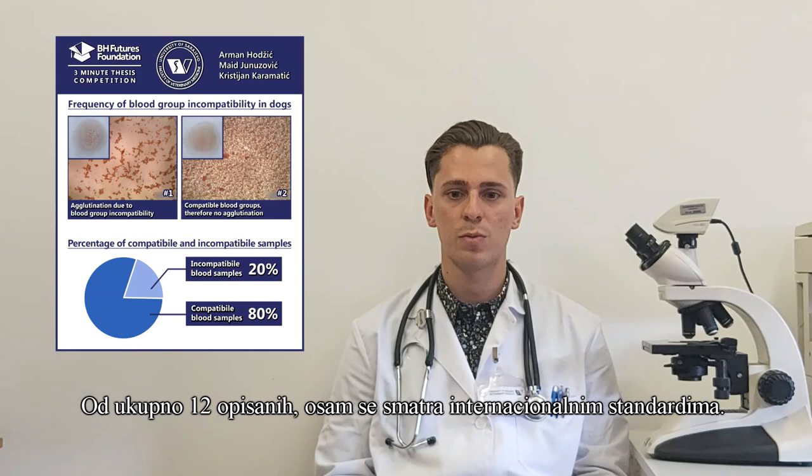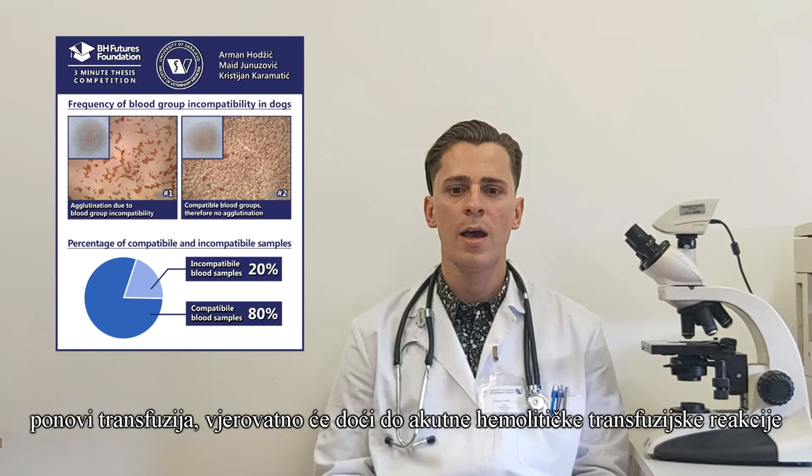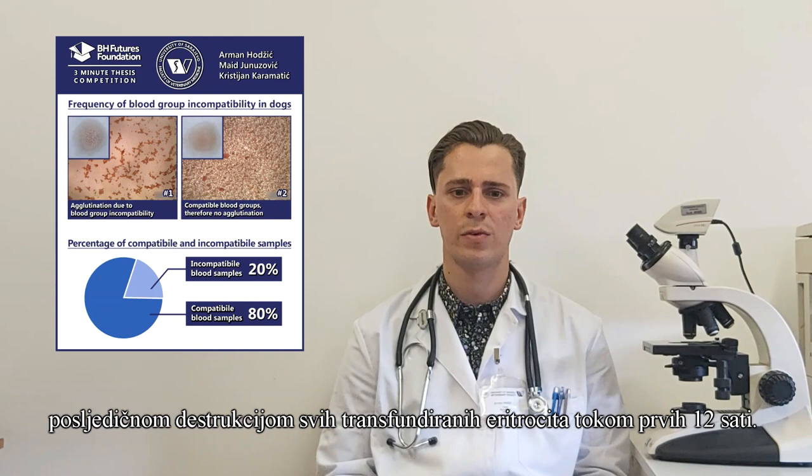Out of 12 recognized blood groups, only a few are considered international standards. If after at least 4 days — which is the minimum period for erythrocyte antibody production — the transfusion is repeated, acute hemolytic transfusion reaction and destruction of all transmitted erythrocytes will likely occur within 12 hours.